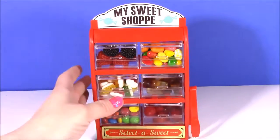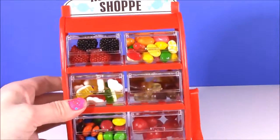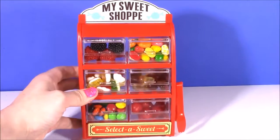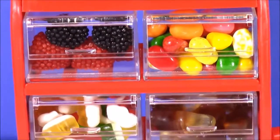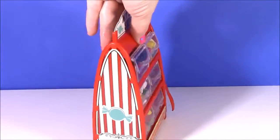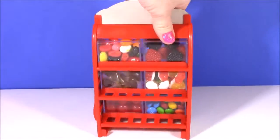We did it guys — we filled up our sweet shop! It looks so tasty. We have those little raspberries, jelly beans, gummy frogs, gummy soda pops, M&Ms, and cherry sours. This is so cute because when you flip it around it even has a little decoration on the side that says candy. The back is plain.